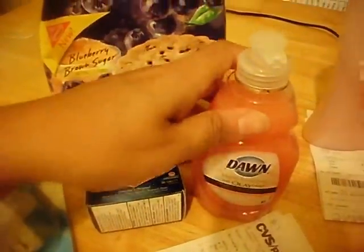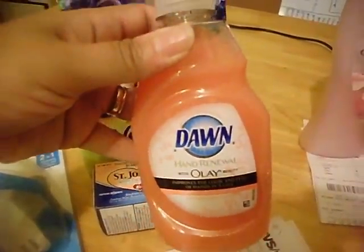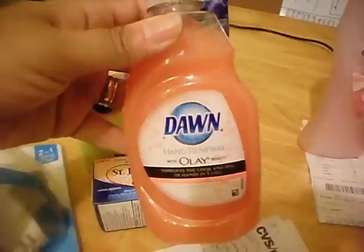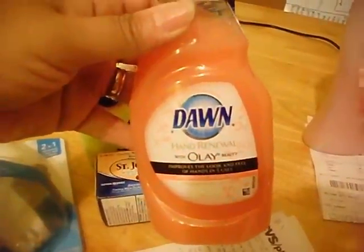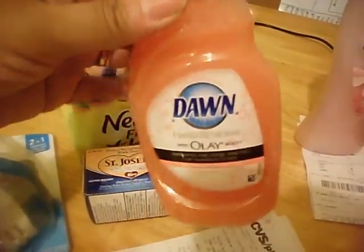The Dawn is $0.99 and I had one coupon left for the Dawn Olay. I got a few of these a couple weeks ago and I have one left because my store ran out of Dawn. So I used that today for $1 off. The store rounded it down to $0.99, making that free.